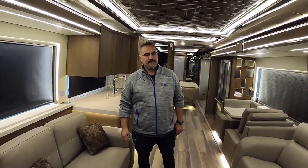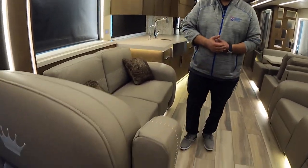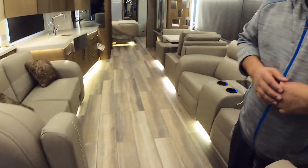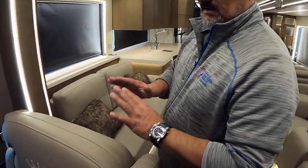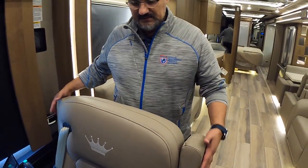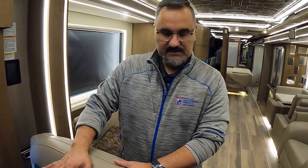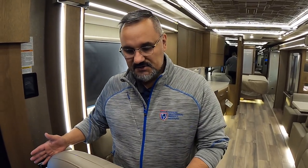The stitching on the captain's chairs is something you'd normally see in new Bentleys or Ferraris. These are top-grain leather seats made by Williamsburg — all custom furniture. The seats are heated, cooled, and massage chairs. Both seats flip around to face the living room, adding nice additional living space rather than cutting it out as some luxury coaches do.